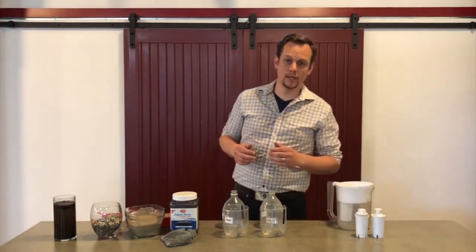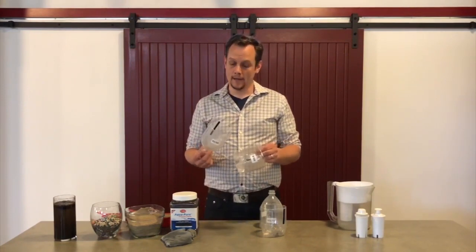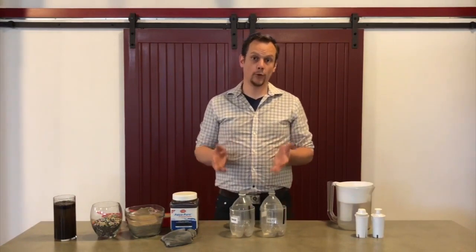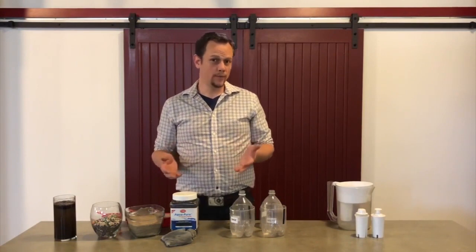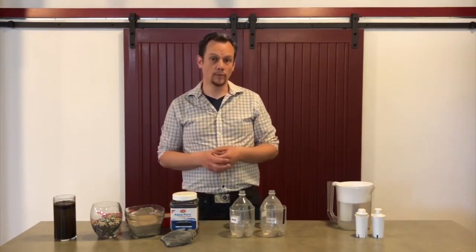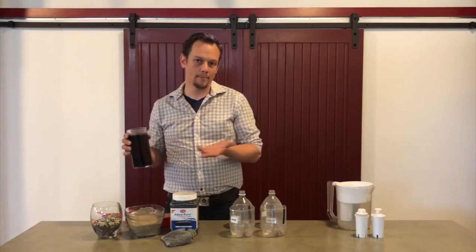We're going to be using simple materials you can find around the house or outside. You'll need a 2-liter bottle for each filter you plan to make — be sure to have an adult cut it in half for you. We're also going to need some filtering materials: pebbles, sand, and activated carbon charcoal. But you can experiment with other materials as well, like beads, cloth, or paper towel. Finally, we're going to need some dirty water, and for that we're just using a mixture of water and potting soil.